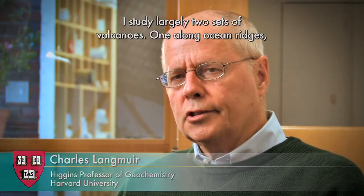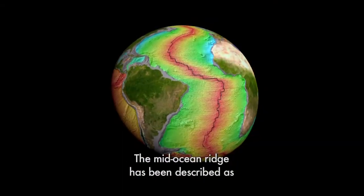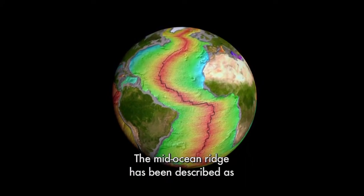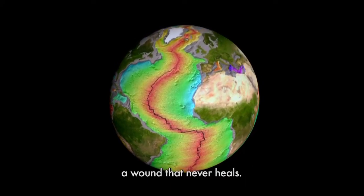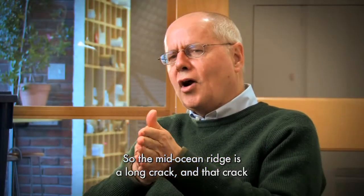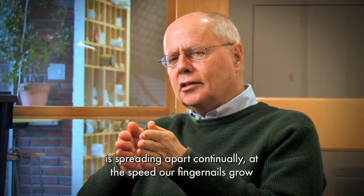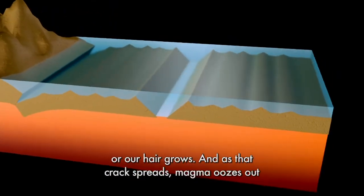I study largely two sets of volcanoes: one along ocean ridges and the other along subduction zones. The mid-ocean ridge has been described as a wound that never heals. The mid-ocean ridge is a long crack, and that crack is spreading apart continually at the speed our fingernails or our hair grows.